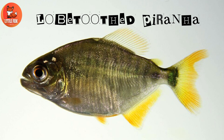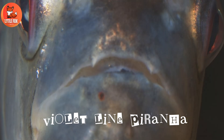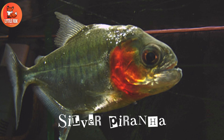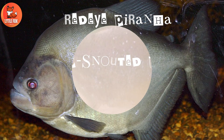Number two: elongated piranha. Number three: violet line piranha. Number four: silver piranha. Number five: red-eye piranha.